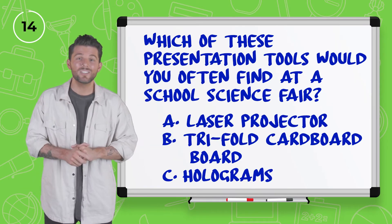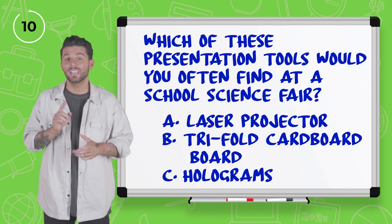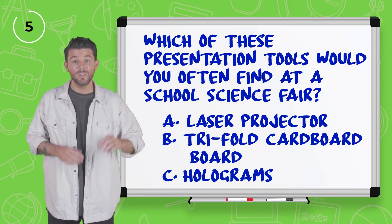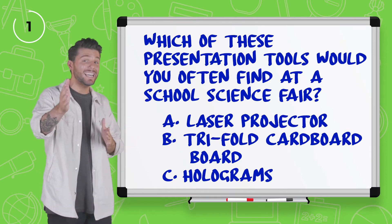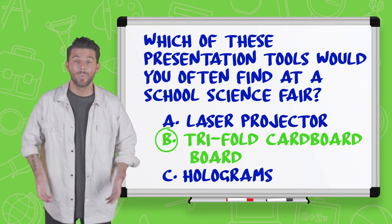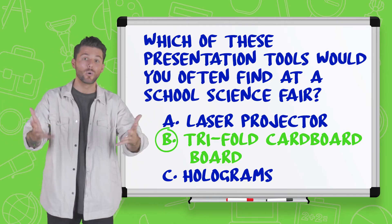Which of these presentation tools would you often find at a school science fair? Is it the laser projector, tri-fold cardboard, or holograms? A and C would be really cool, but I think realistically it is B — yes, the tri-fold cardboard board. Have you seen those? They unfold and you can put your entire project on them. They're so cool.